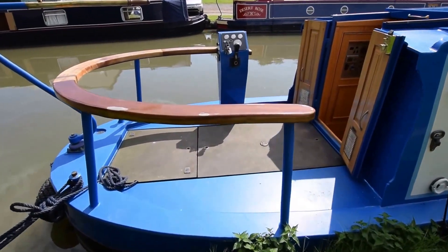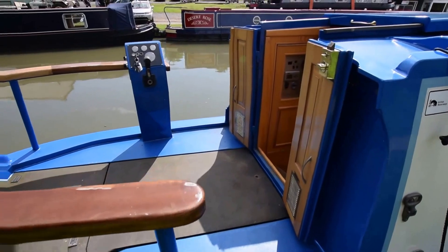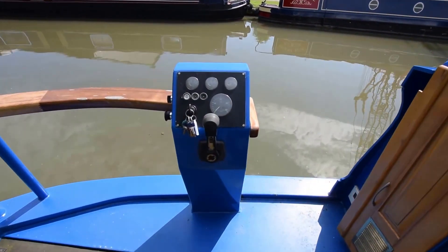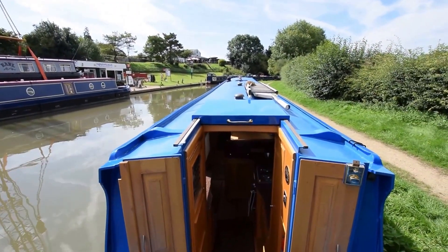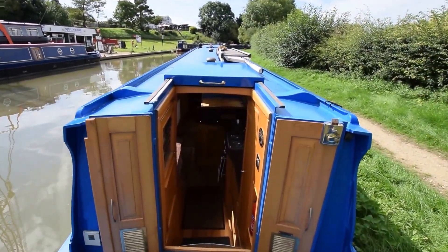Under that is the Isuzu 42 engine, with approximately 1300 hours on it. There's also a huge bank of batteries on board — three 200 amp hour gel batteries for the domestics.